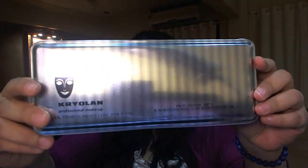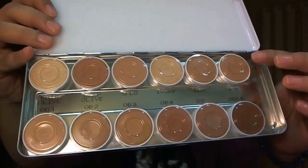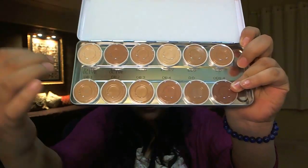The first thing that I got in makeup is this Ultra Palette from Cryolan. It has a variety of colors — this is the darkest color and this is the lightest color — and it comes in a variety of shades. The Ultra Palette is a very creamy palette, so it spreads on really smooth and really well. I am so excited to try it because I tried a little bit in the store and the coverage is awesome.